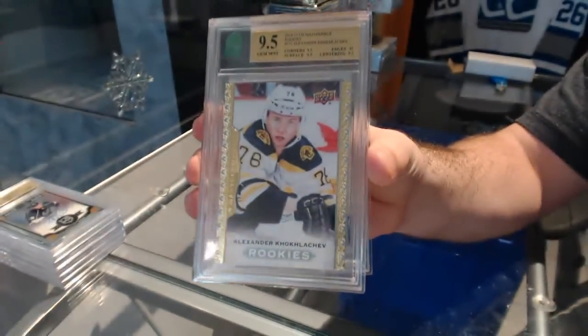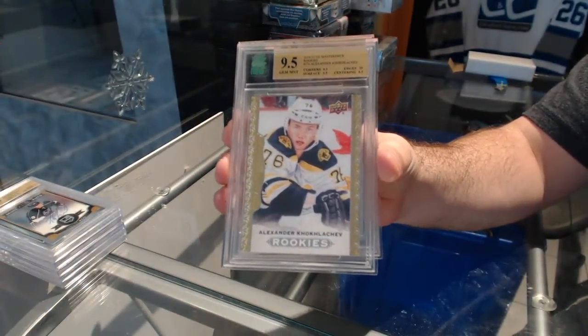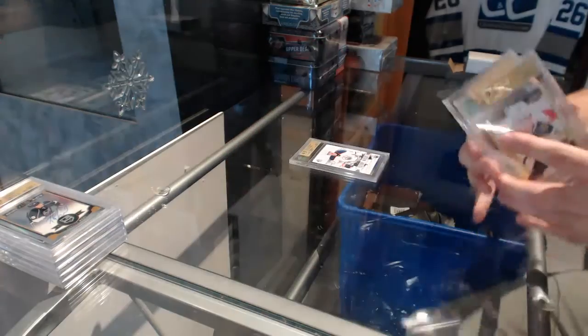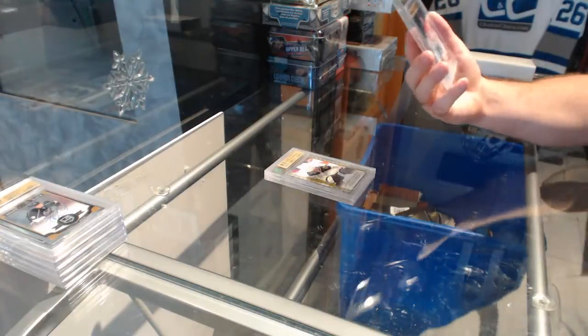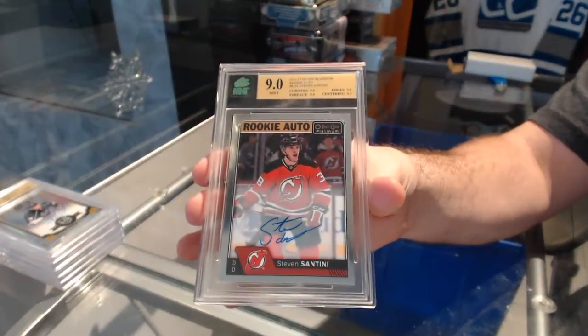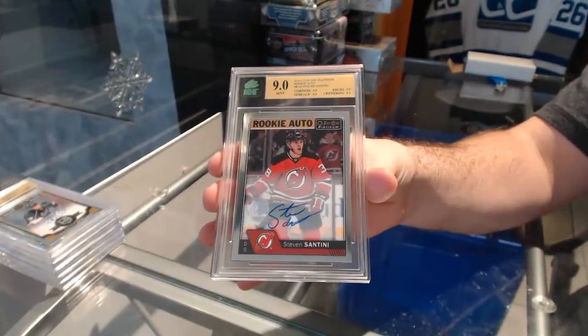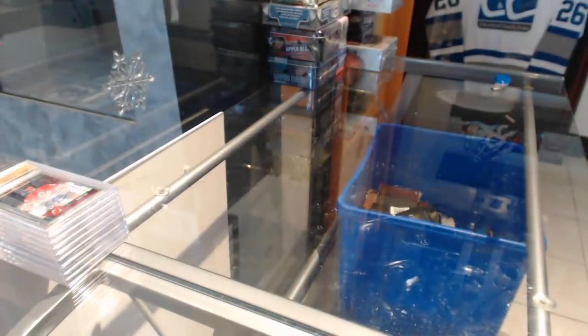We've got a 9.5 Rookie for the Boston Roads — Alexander Khokhlachev. And we've got a Rookie Auto from Platinum, Graded Nine for the Devils — Stephen Santini.